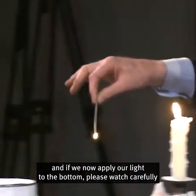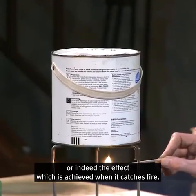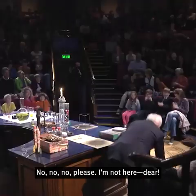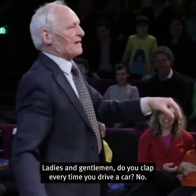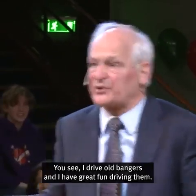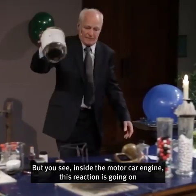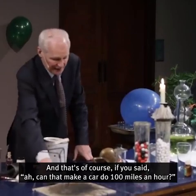And if we now apply our light to the bottom — please watch carefully and see if you can spot the difference: the colour of the flame, or indeed the effect achieved when it catches fire. And there you are. The lid went high into the air! Do you clap every time you drive a car? No — but this is what's happening. I clap when I drive my old bangers because I've fixed them, so if they work I'm thrilled to pieces. Inside a motor car engine, this reaction is going on thousands of times in a short space of a few minutes. And if you asked, can that make a car do 100 miles an hour? Definitely.